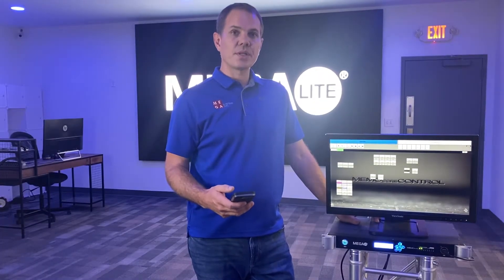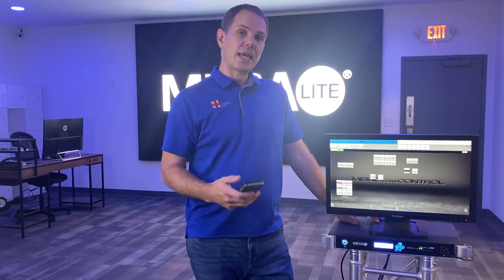One of the things that makes the MemoCore control unique is the ability to transition lighting and video simultaneously. This solution makes it perfect for bars, nightclubs, lobbies, conference rooms, and theme parks.